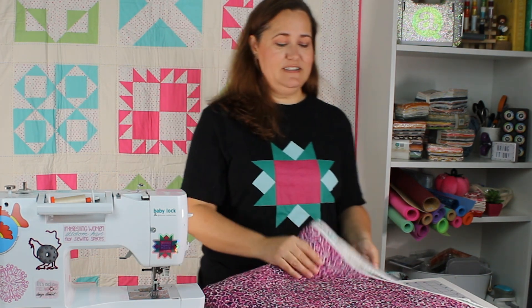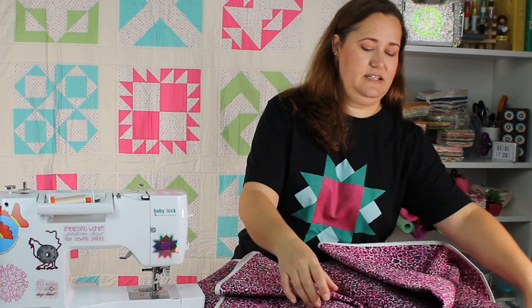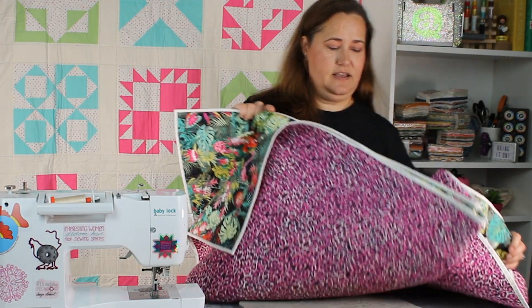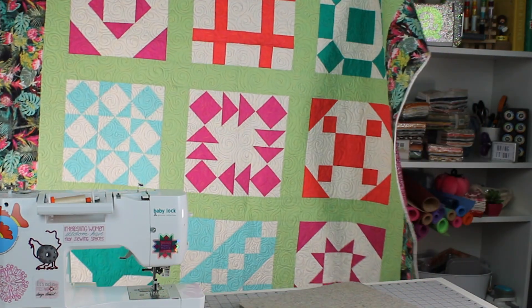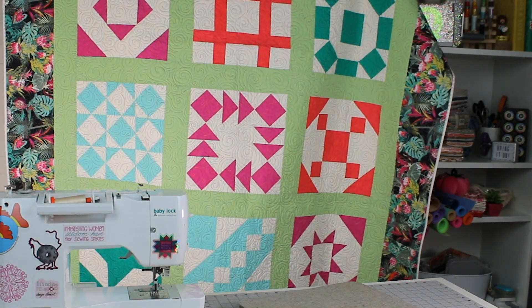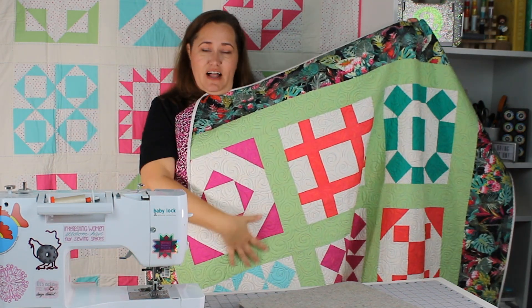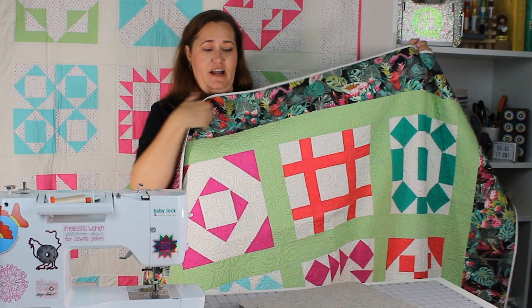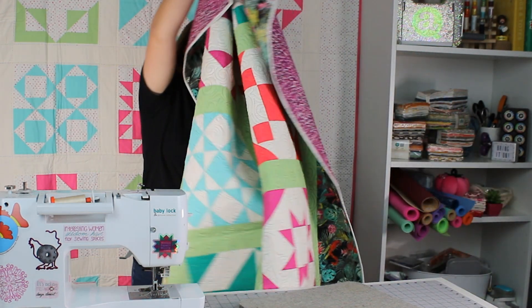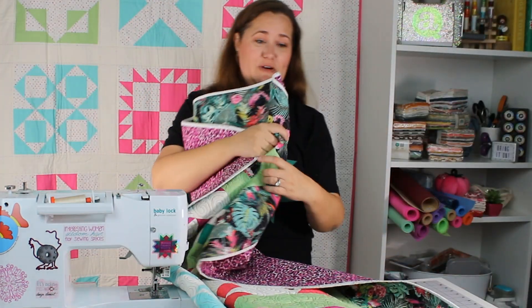All right, let me show you this quilt — I had so much fun making this! I'm so excited about it. I picked all of the colors based on this border fabric here, which I just thought was super fun. Let me put the quilt out so we can see it a little better and actually talk while we're looking at it.